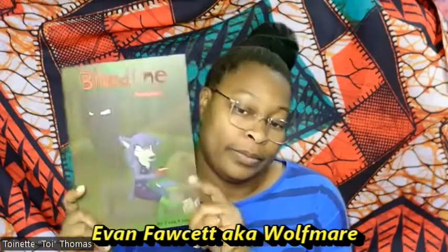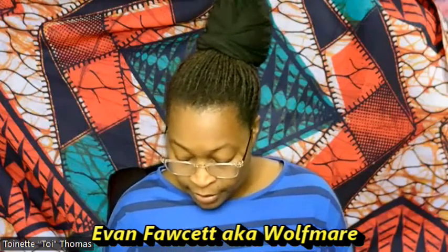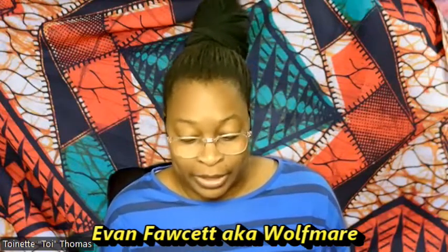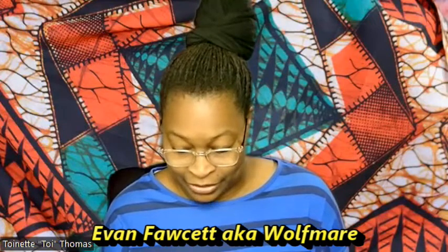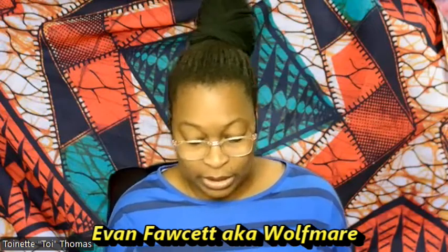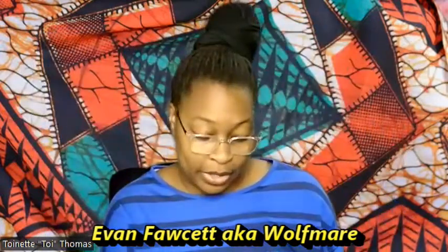Another thing we got is a graphic novel called Bloodline, volume one, by Evan Fawcett. He had volume one and two — we'll just try one and see how it goes. The problem with this book is it has a lot of green in it, so opening it up on my green screen is tricky. But here's a page that doesn't have green, so you can see the style of the art in this book. I thought that was pretty cool.